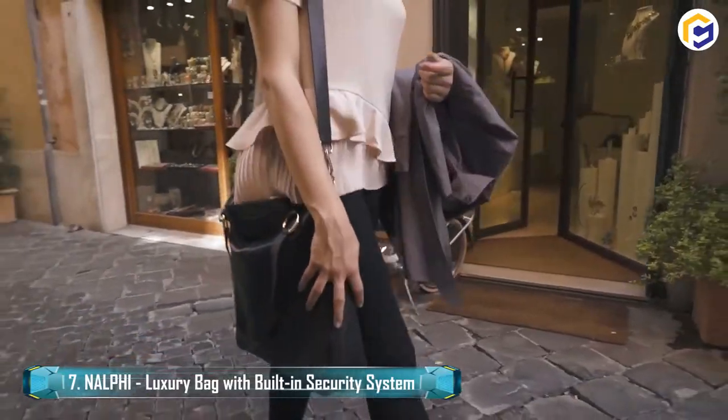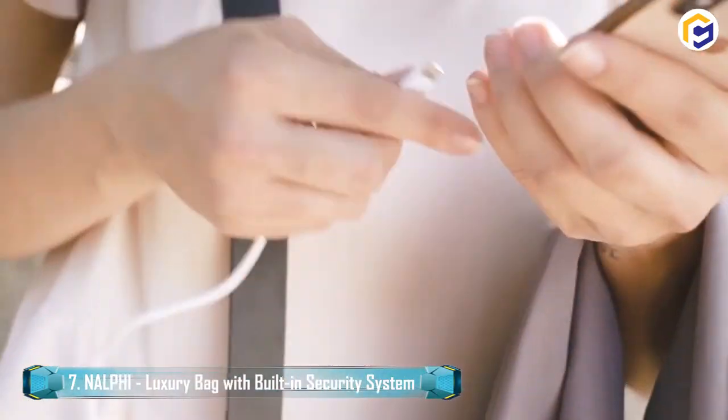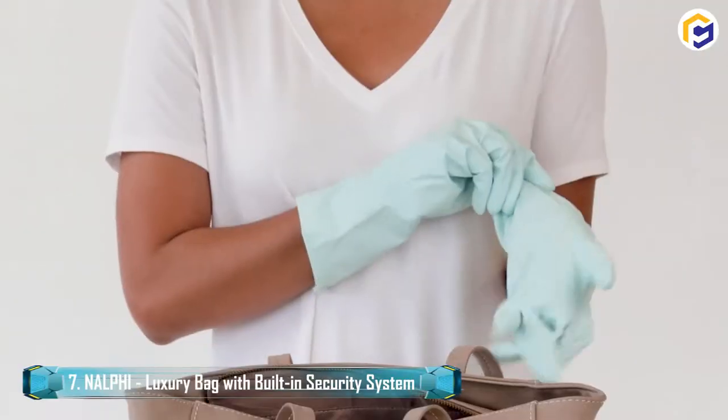Nelf is a luxury bag with a built-in security system, and is featured with extravagant cowhide leather, programmable lighting, smart highlights, inherent security features, and a telephone charging power bank.